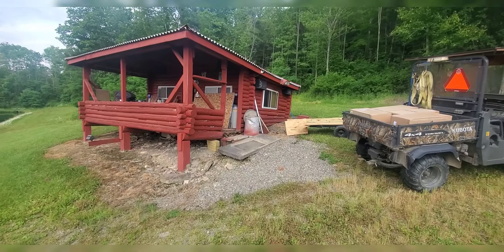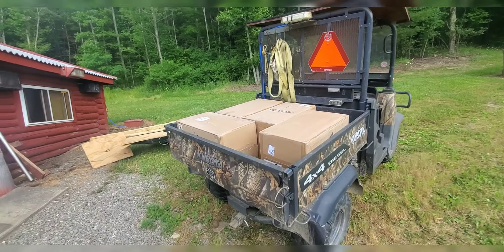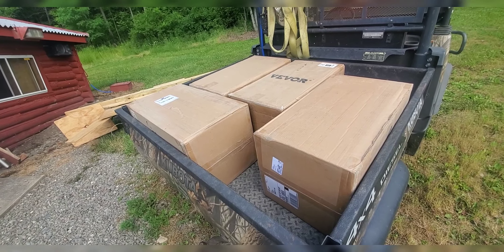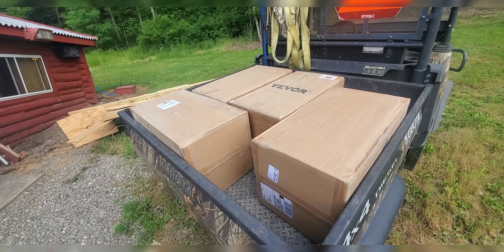Had some problems last week. I got up here and did a little work on it, but this is basically going to be a review. I bought some more of that Vivor floor — I've had it in a couple different places; I did a video in my garage.